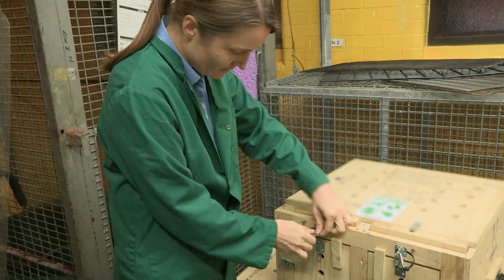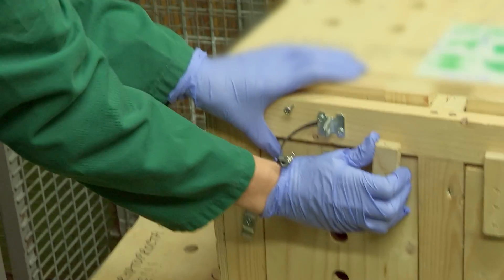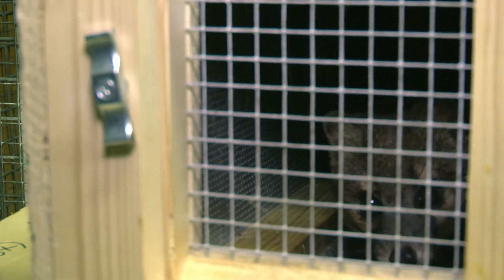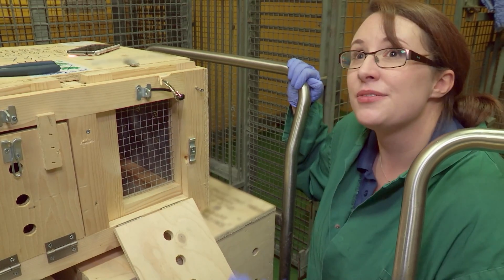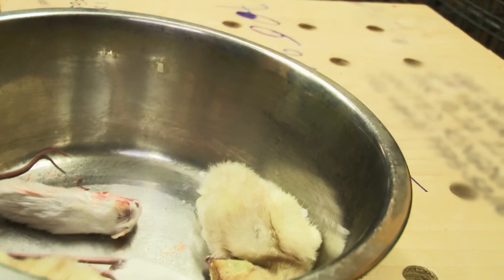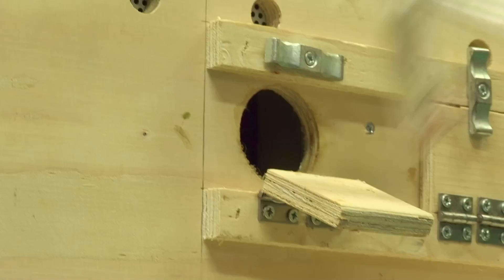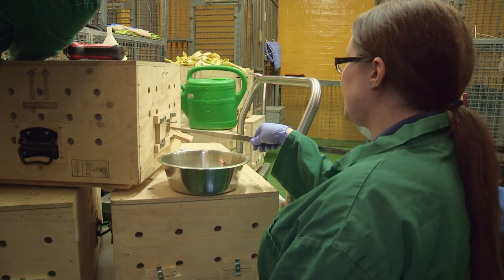Next up are the striped civets — shy, nocturnal mammals found only in the forests of Madagascar. The team isn't sure exactly how the boxes are constructed, but works it out. These cat-sized carnivores have a stocky body and dark stripes. Staff member Callum notes he's never seen a civet before, which is one of the perks: you don't get to be up this close with animals like this anywhere other than this place. Just like the flying foxes, the civets have to be fed from a safe distance. Today it's mice on the menu, delivered with tongs to avoid getting bitten, washed down with some water. Both civets take their food.